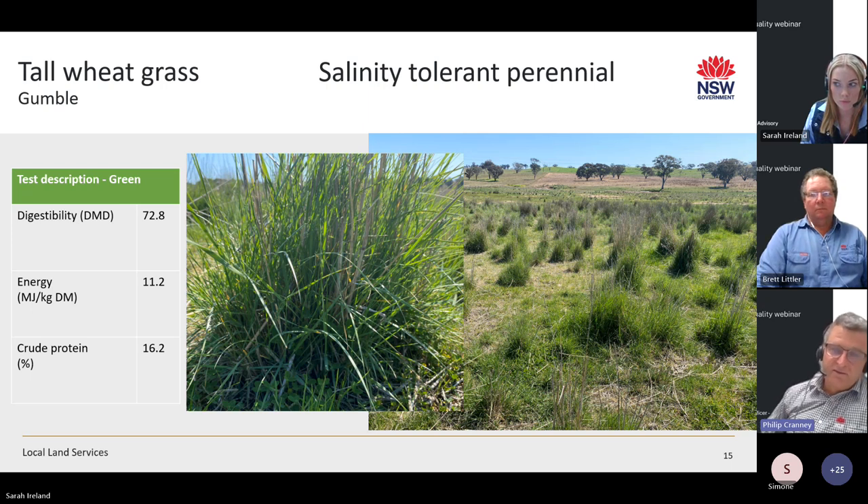Tall wheatgrass is often planted in saline scald areas. This particular sample near Cumnock on Gumbel Road is in an area with quite a bit of salinity. The farm owner did the right thing — planting phalaris a little up the slope and tall wheatgrass right on the edge of the scald. It tested up quite well, but when plucking the green leaves it was very tough — like razor wire — and as an animal, you certainly wouldn't want to wrap your tongue around it.